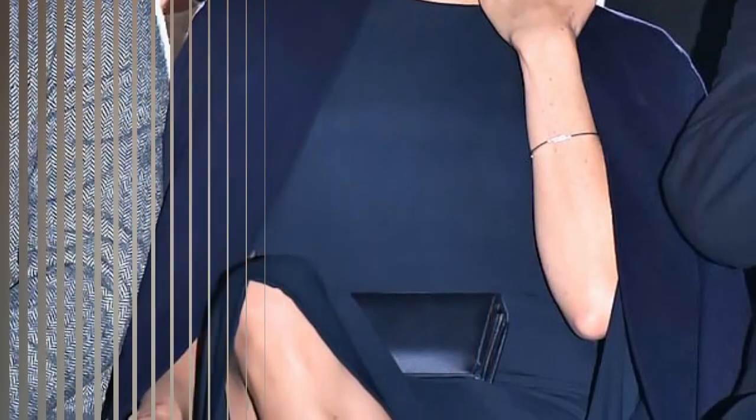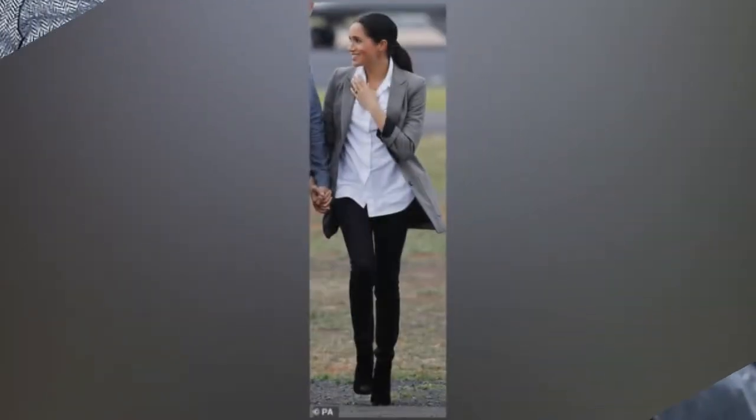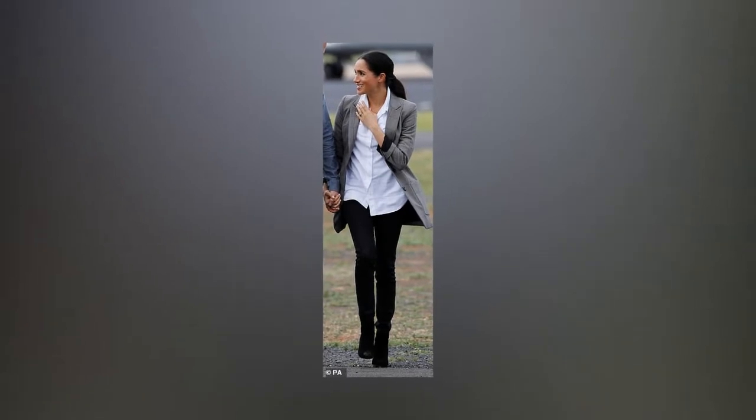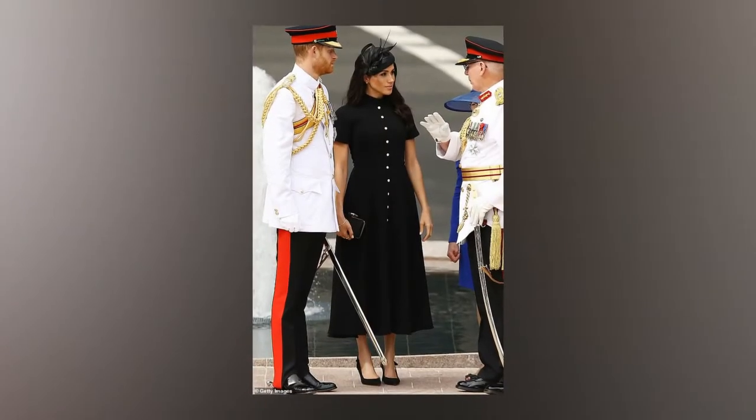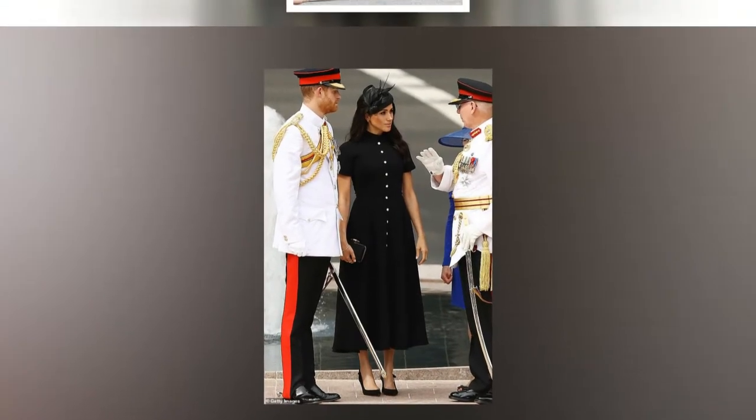Meghan first wore her slingback heels by British brand Tabitha Simmons with a black high-neck dress by Amelia Wickstead for the opening of the Anzac Memorial in Sydney on Saturday. She kept on the same shoes after changing into a more casual blazer and jeans ensemble for the Invictus Games Driving Challenge, before re-wearing them on Tuesday on arriving in Fiji.